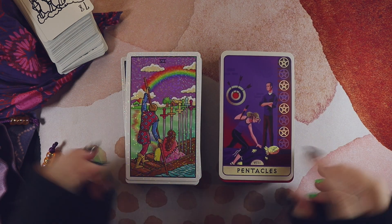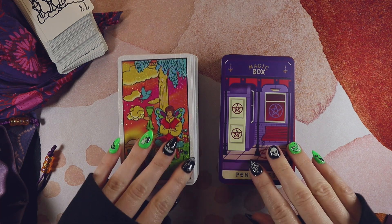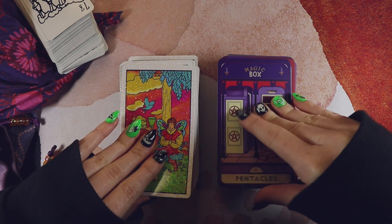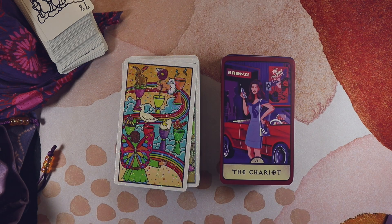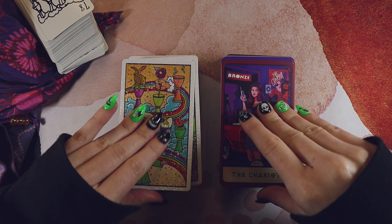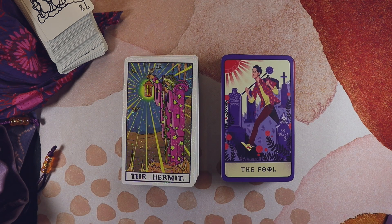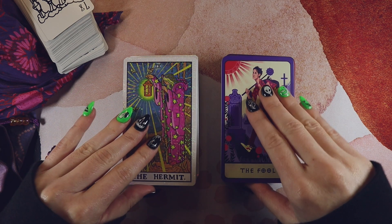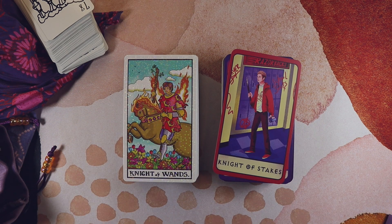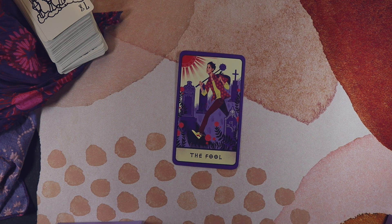I wonder how these look together — the saturation of the colors is not too dissimilar honestly. Not terrible. I wouldn't choose to put them together, but it's not the worst random pairing. I quite like the Hermit and the Fool the way they look together.